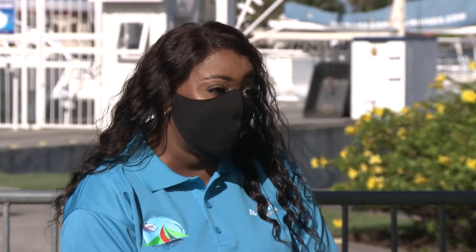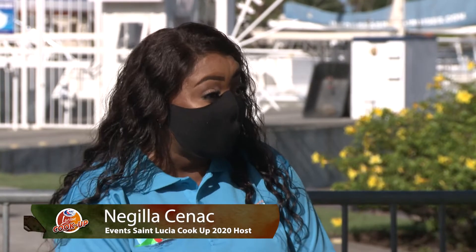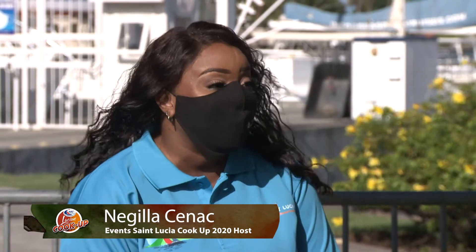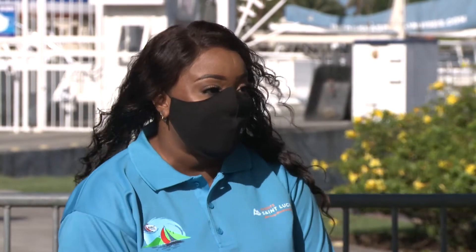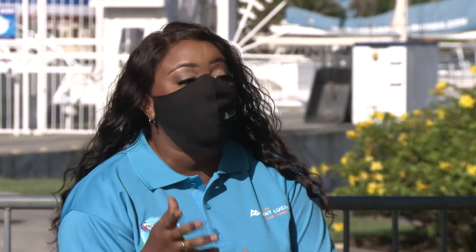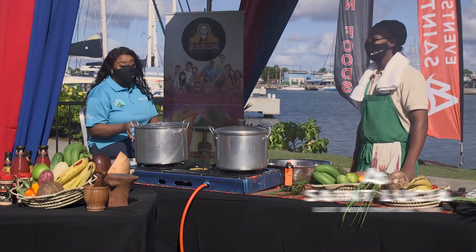Eddie, thank you so much for being here with us today at the IGY Rodney Bay Marina. It's a big event — ARC 2020, the 31st staging right here in St. Lucia. We have over 80 boats and over 400 participants including kids. Every year the St. Lucia Tourism Authority and World Cruising Club puts on this event.